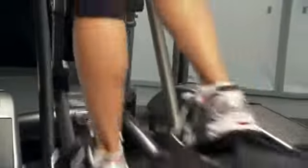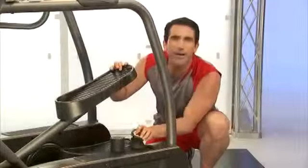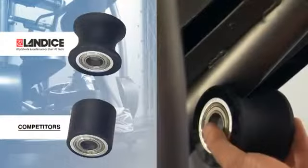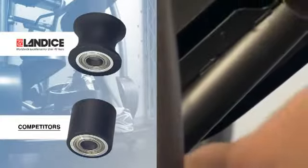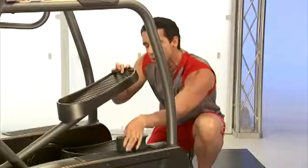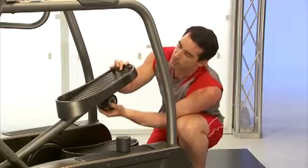When you're exercising on the Elliptimil, it's very important that your feet don't slide outwards as you're using the product. That's why Landyce has spent the extra dollars to produce a curved guide roller, as compared to our competitors' flat guide roller. The curved roller ensures that the pedal cannot slide outward while you are exercising, causing possible muscle, ligament, or tendon strain.